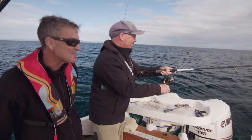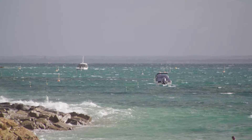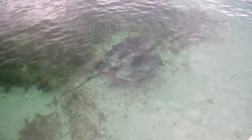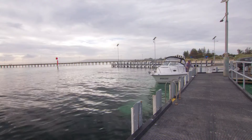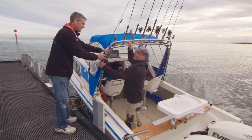Mark, like me, has grown up fishing the bay, particularly along the Mornington Peninsula, and we can both attest to the bay's ongoing improvement. How good are these boat ramps these days?